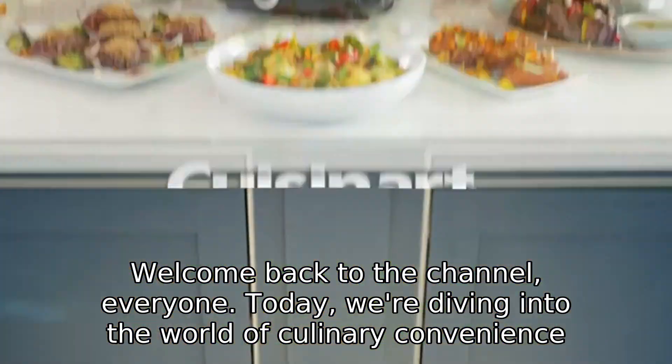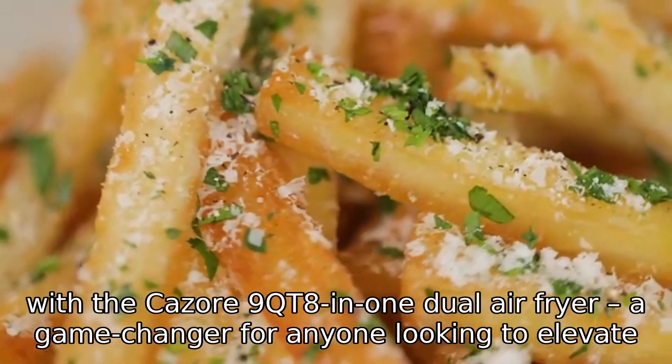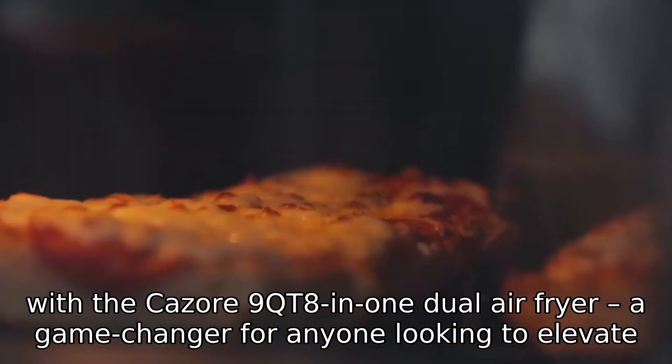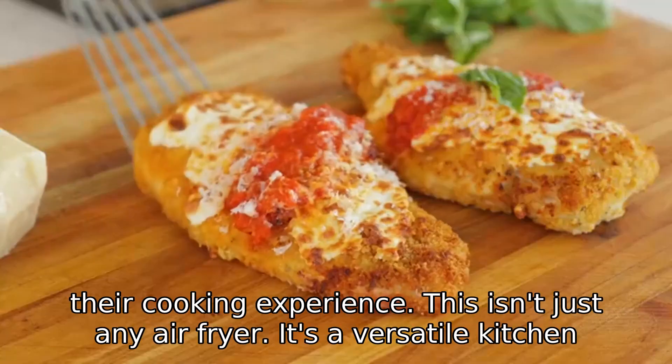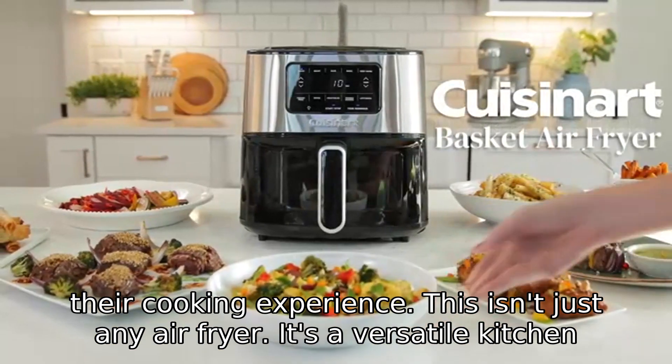Welcome back to the channel, everyone. Today, we're diving into the world of culinary convenience with the Kasori 9QT 8-in-1 Dual Air Fryer, a game-changer for anyone looking to elevate their cooking experience. This isn't just any air fryer — it's a versatile kitchen powerhouse that promises to transform your meals into masterpieces.